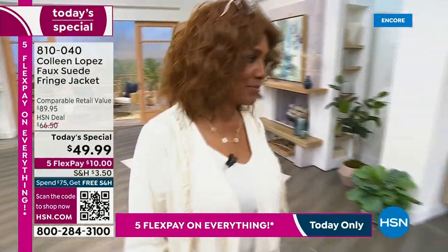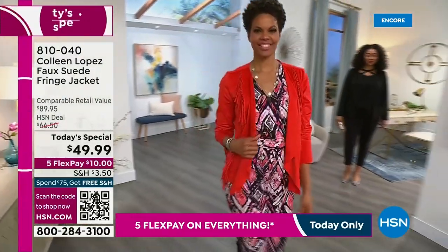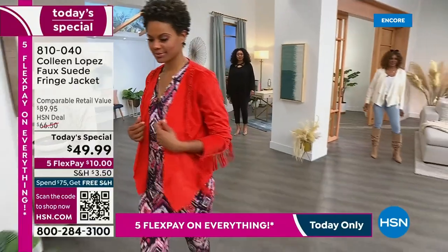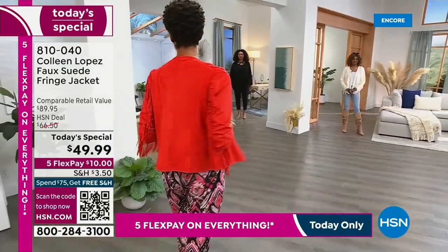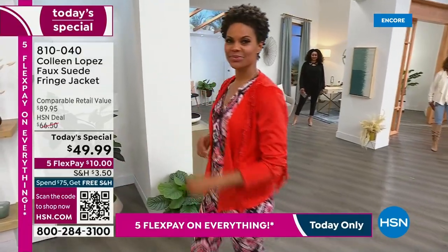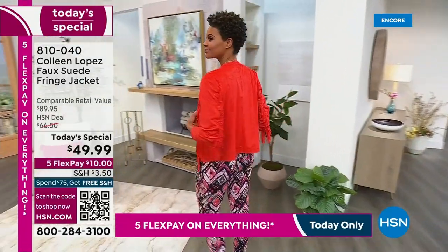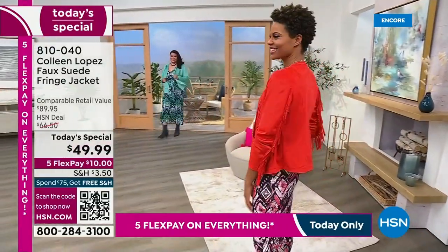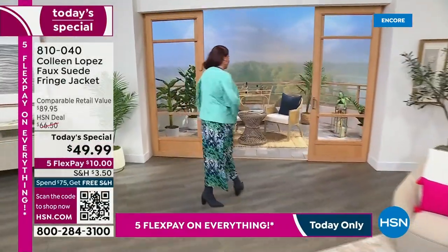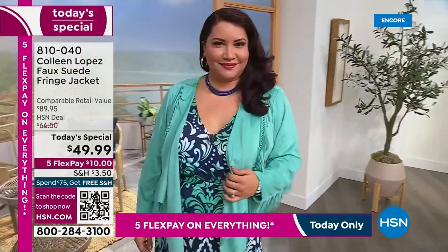You can throw this right in the washing machine so it's easy to care for. It's definitely one of those pieces that you will get a billion compliments on. Look at Victoria in the red — wow, wow, wow. We'll have the girls weigh in on the sizes they're wearing and how it's fitting, but ladies, if you are looking for a gorgeous new jacket, this is the one.